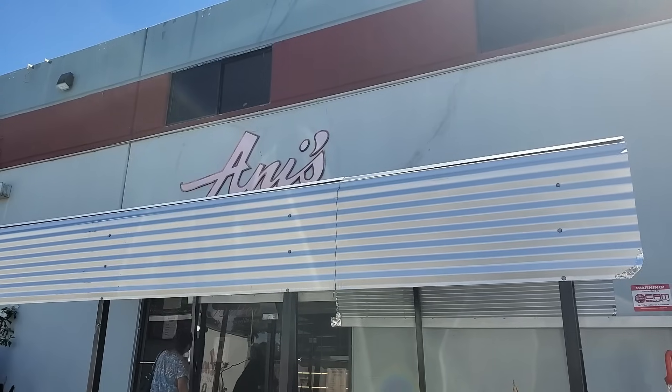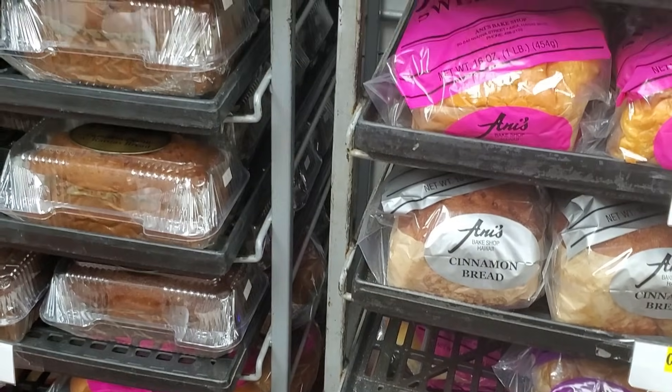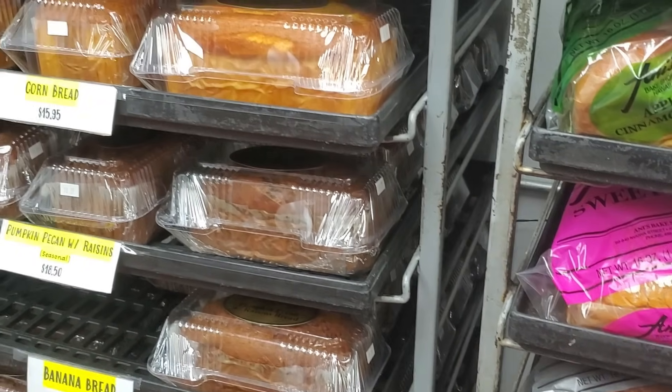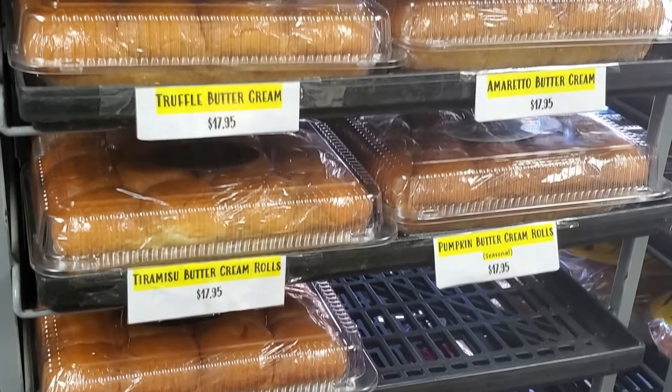Our last stop in Halawa Industrial Park is the famous Anis. If you've never heard of them, you can probably find their sweetbreads in Longs and other places — it's like Portuguese sweetbread. They also do other things, and what they're famous for is their butter rolls. They have different flavors: cappuccino, lychee, blueberry, strawberry, guava, and right now they even have a pumpkin butter.